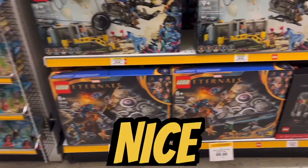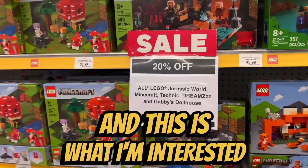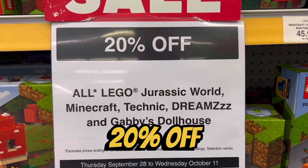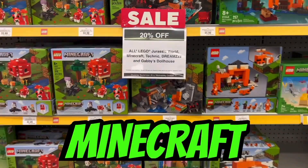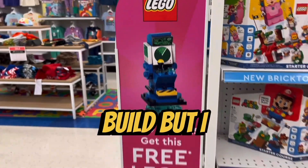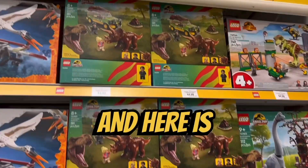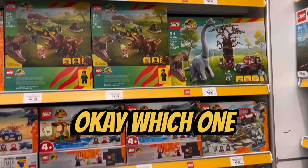The Eternals set is on sale — nice. There are also free train tracks. And here is what I'm interested in: Jurassic World 20% off, plus Minecraft, Dreams, and Technic. There's also a little mini build, but I think that's for next week — week two of Bricktober. This one is this week's. Here are the Jurassic World sets.